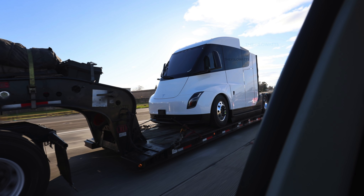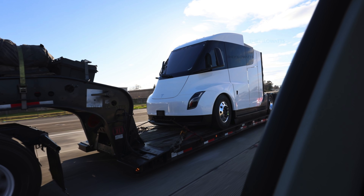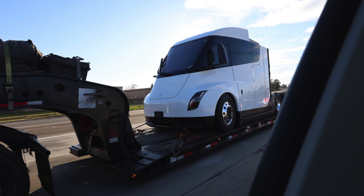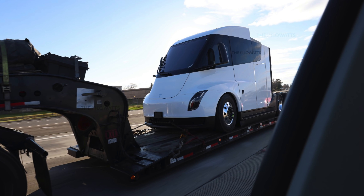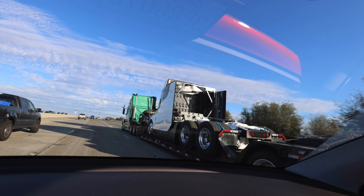Seeing that glass go all the way to the back and stretch between multiple different panels is cool — it makes me wonder if there's some type of cabin back there where people can sleep but still look out if they need to. The headlights do look a bit darker as well, and the taillights have a bit more of a traditional design compared to what we saw at the original unveil.